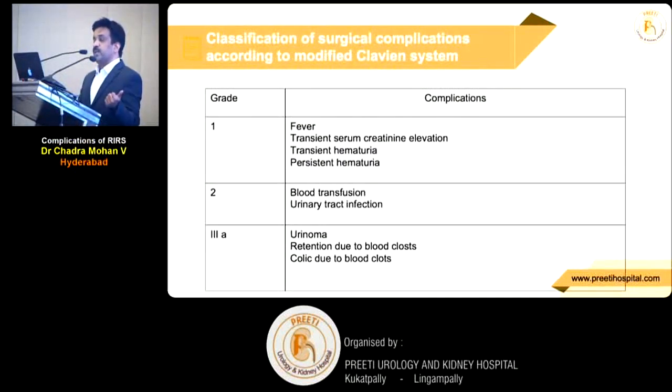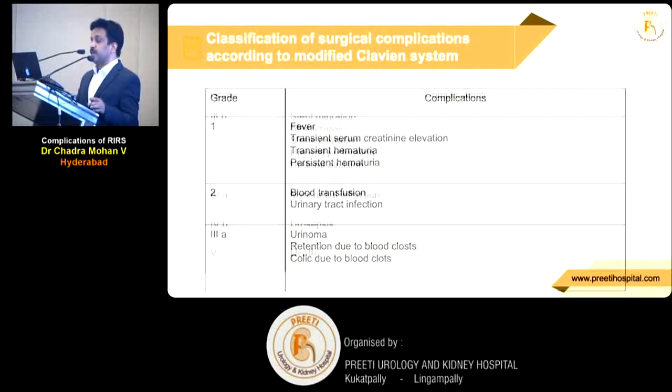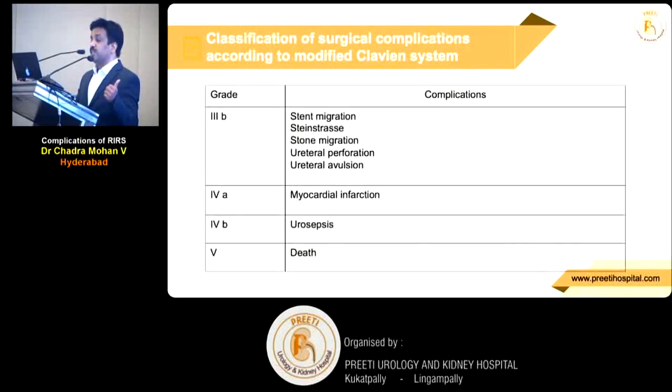Modified Clavien complications are like routine, but in this case even colic due to blood clots and retention due to blood clots are complications. We underestimate this, but the patient has to stay 2–3 extra days and sometimes needs blood transfusion. Stent migration, stent stress, stone migration, ureteral perforation, ureteral avulsion — they are very important.